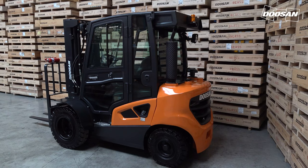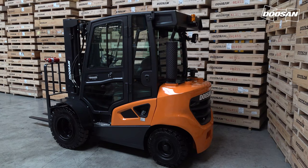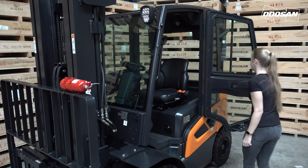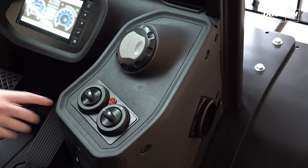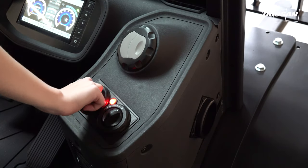The 9 series are equipped with the newly designed cabins. The full floating cabin reduces vibration to a minimum, making parts last longer and reducing service costs. Air conditioning and a heater are also available as an option.